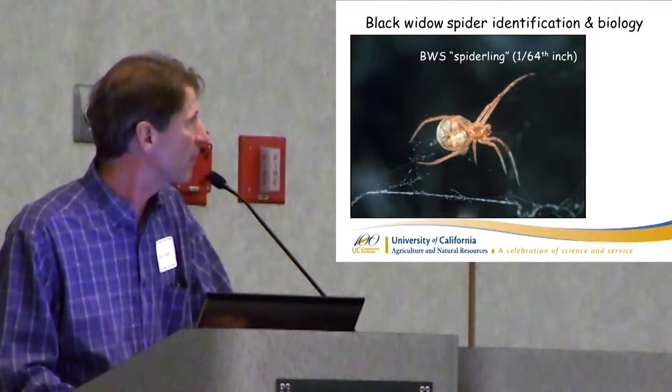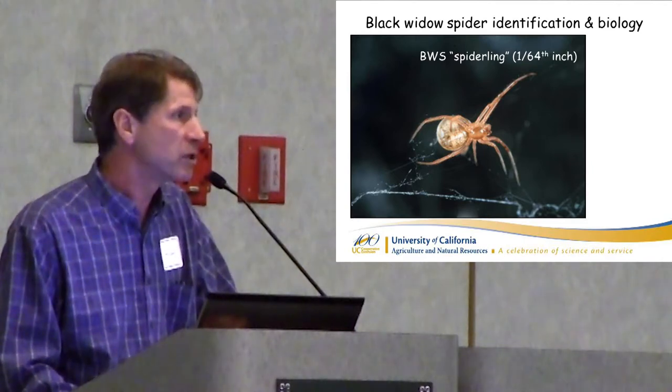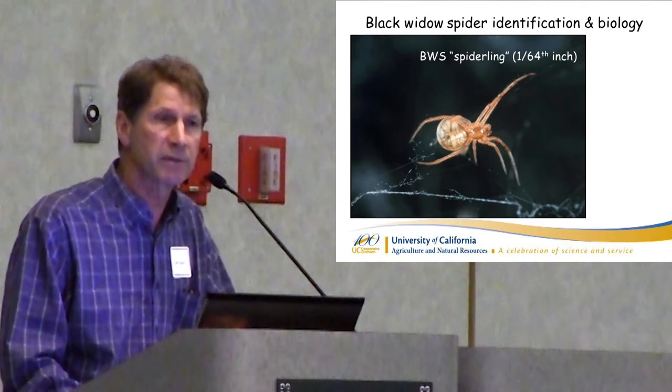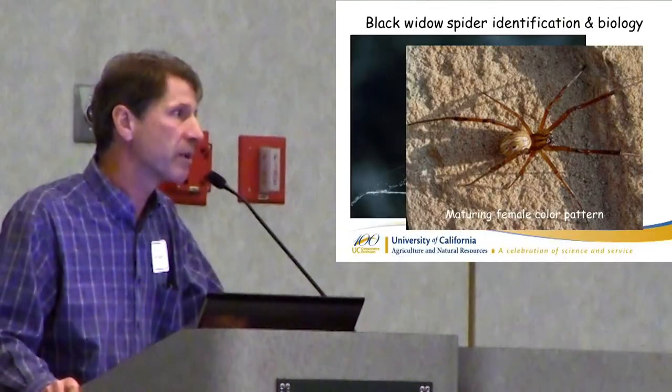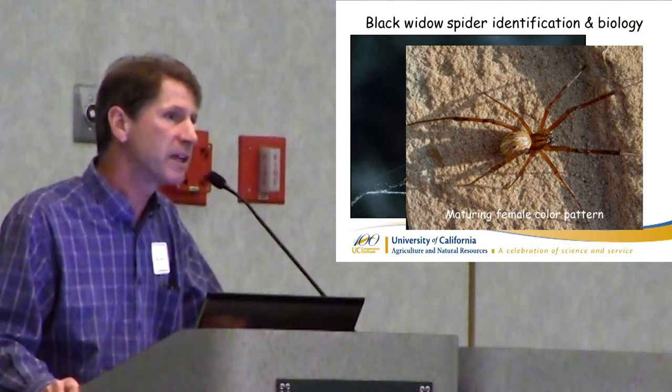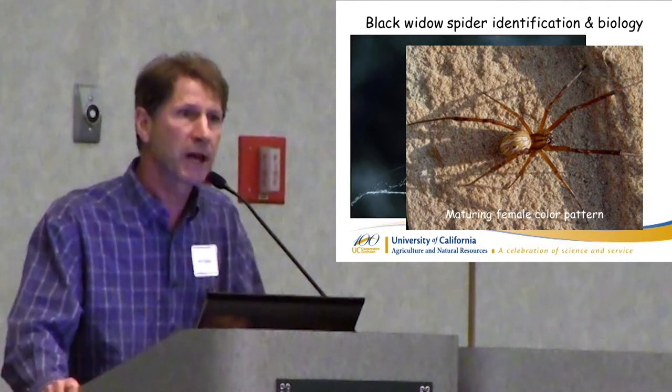Here's a spiderling that has moved off — you can see the small silken web coming out of it. They balloon, land, and start to find food. If they don't find food, they can go seven to ten days without eating without any problem. The adult female can go three to four months without eating, so it's hard to starve them out. As they mature, they don't look anything like a black widow. This is a very beautiful spider coloration on the back — that is an immature black widow female, and that's not reported in the media because it doesn't look like that Halloween black widow spider.